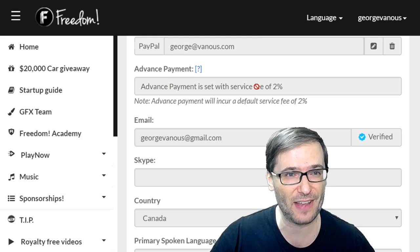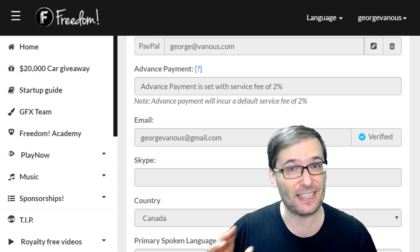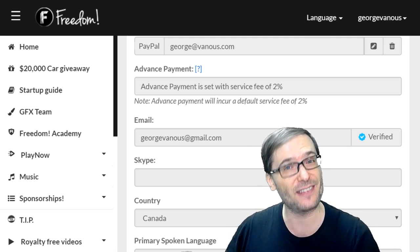So you can see I've now enabled Advanced Payment. That means I will get both my April and May payments at the end of this month. If I didn't enable this, then I would just get my April payment at the end of this month and my May payment at the end of next month.